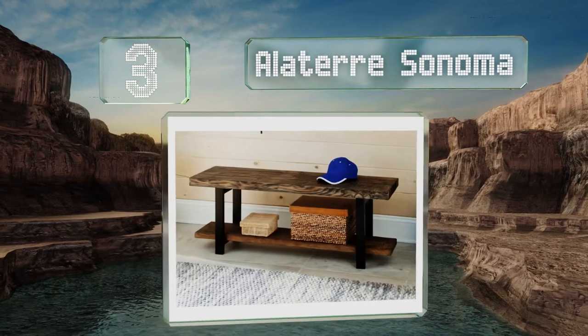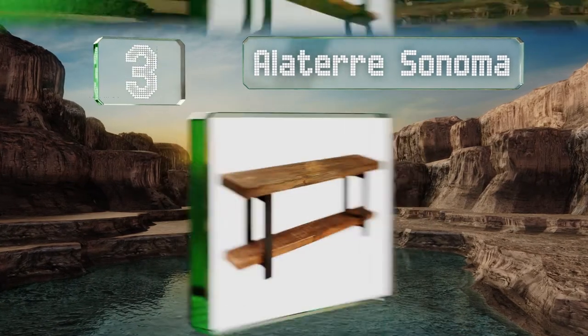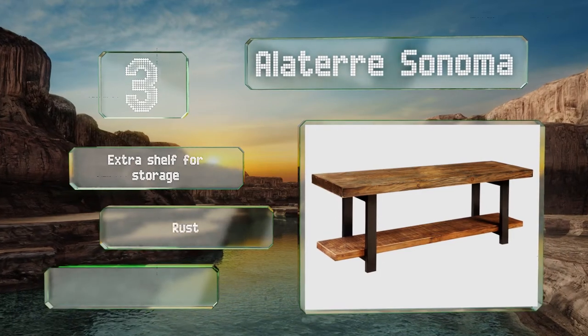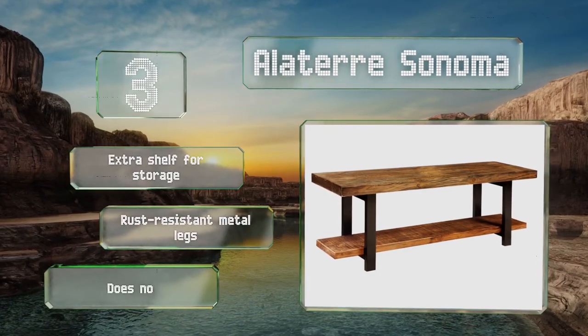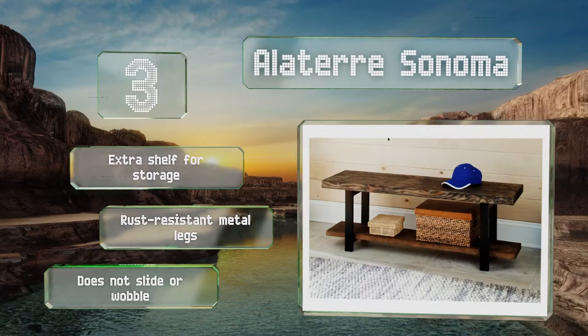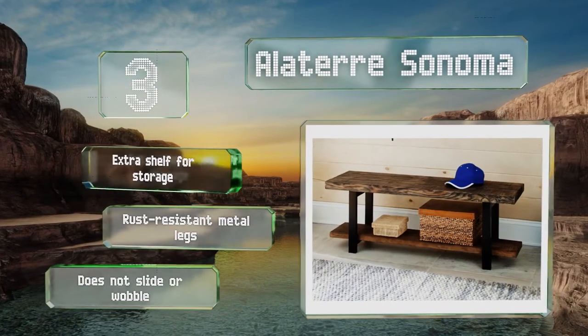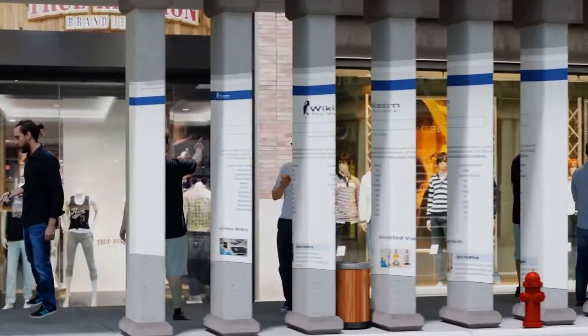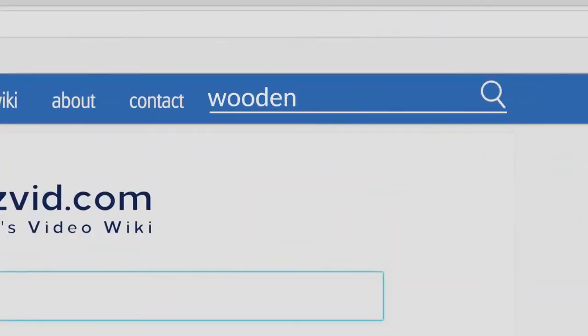Nearing the top of our list at number 3, whether in a living room, entryway, bedroom, or bathroom, the Alatair Sonoma is a handsome, functional piece of furniture that will enhance the atmosphere of any space. The boards, which are made from thick birch, don't wear down easily. It's got an extra shelf for storage and rust-resistant metal legs. It doesn't slide or wobble.